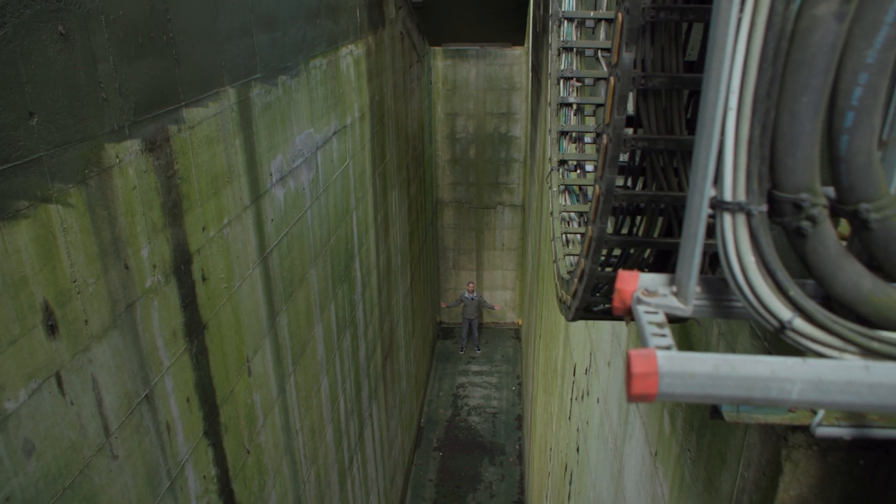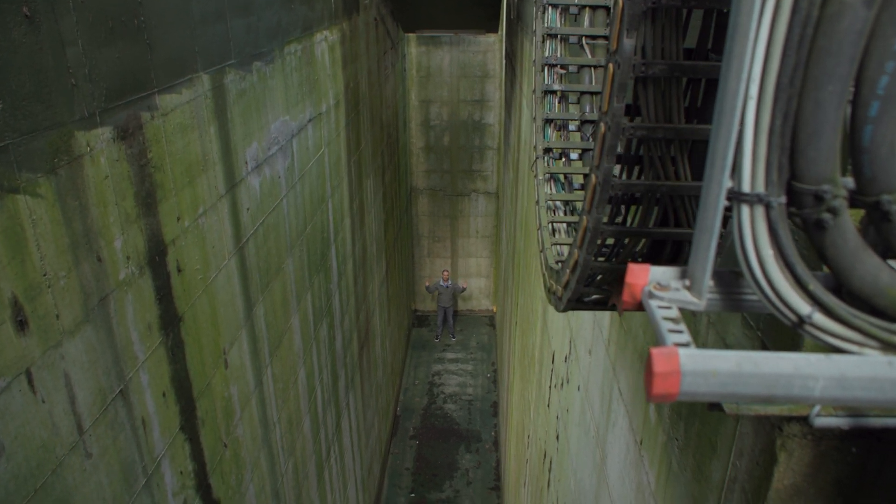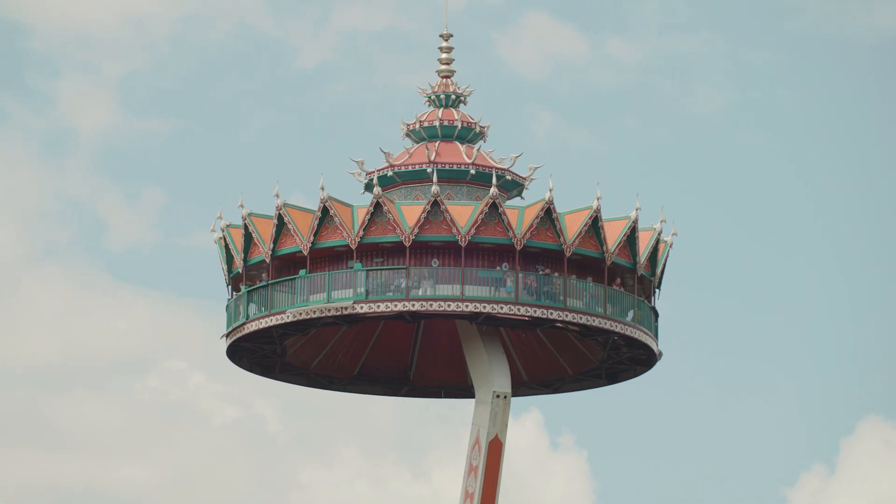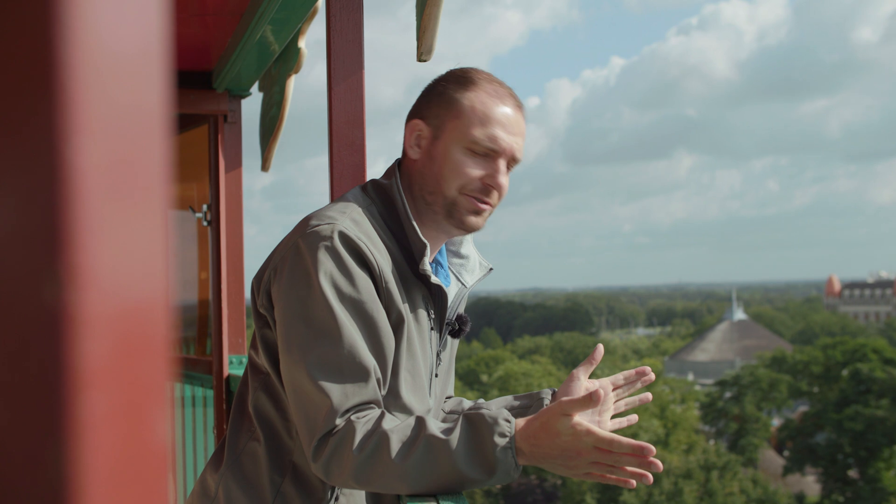I'm standing 10 meters below the surface under this massive counterweight of this Intamin flying island right here at the Efteling Theme Park Resort in the Netherlands. How does this attraction stay balanced? How does this attraction work? Welcome to Theme Park Science!